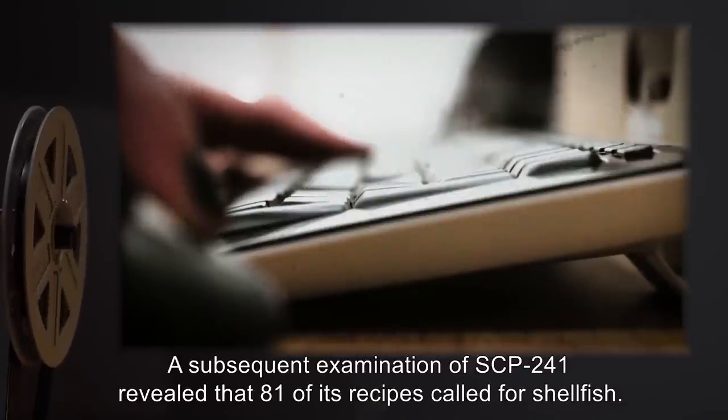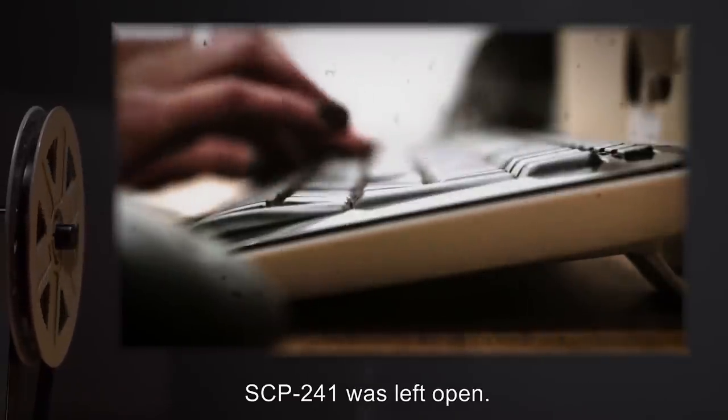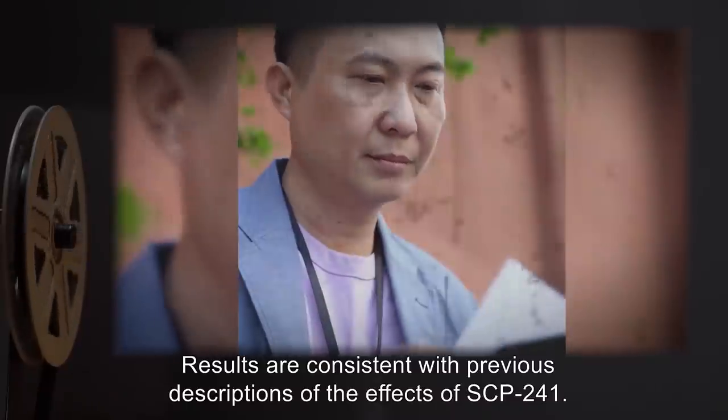SCP-241 was left open. Analysis: Results are consistent with previous descriptions of the effects of SCP-241.